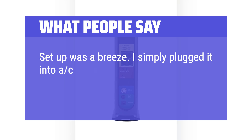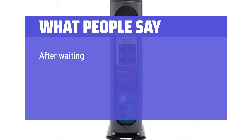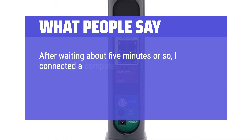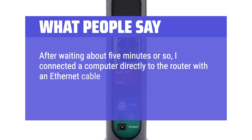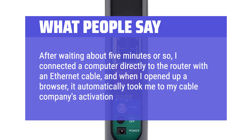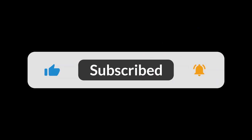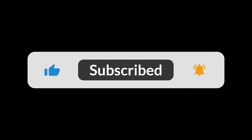I simply plugged it into AC power, connected my cable line to it, and turned it on. After waiting about 5 minutes, I connected a computer directly to the router with an Ethernet cable, and when I opened up a browser it automatically took me to my cable company's activation page. The 5GHz band provided equivalent nearby Wi-Fi download speeds of 273 megabits per second and improved speeds two rooms away at 77 megabits per second. You can find the Amazon purchase link in the description below. Hope this video can be helpful to you — thanks for watching.